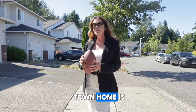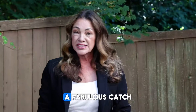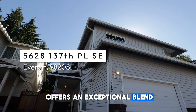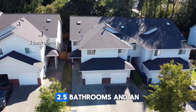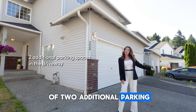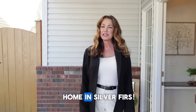This stunning Silver First townhome is a fabulous catch. This lovely townhome offers an exceptional blend of modern updates and serene surroundings, making it a true gem in this market. This home boasts three bedrooms, two and a half bathrooms, and an attached one-car garage with the added bonus of two additional parking spaces in the driveway. Let's go check out this end-unit townhome in Silver First.